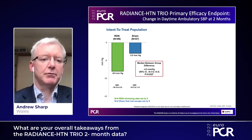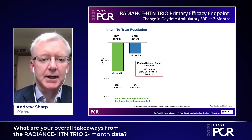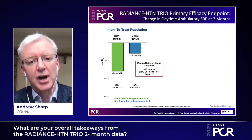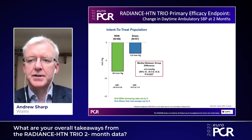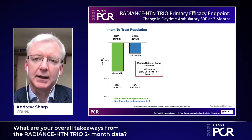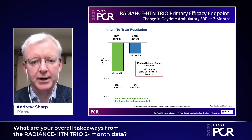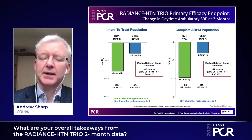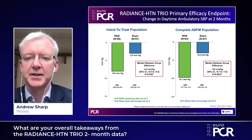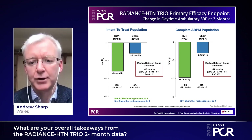Here are the results. In the intention-to-treat population, we had a drop in daytime ambulatory systolic blood pressure in the renal denervation arm of about eight millimeters, and in the sham arm of about three millimeters. Apart from this statistically significant blood pressure reduction between the two arms, there was a slight imbalance in loss of data in the ambulatory blood pressure arm. When we look at those who actually had ambulatory blood pressure recorded, we had a more impressive blood pressure reduction of 9.7 millimeters in the RDN arm and three in the sham arm.